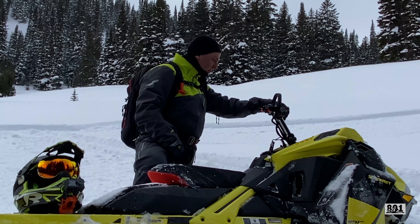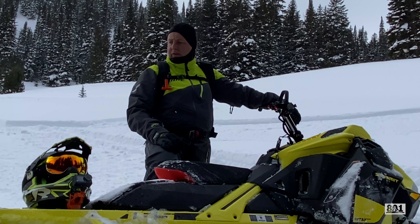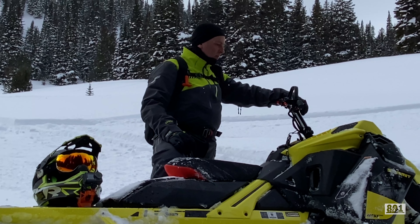I think it's even a little bit better. We've got a couple of stock sleds with us today, and I've been riding that and this, and it just doesn't want to miss a beat.